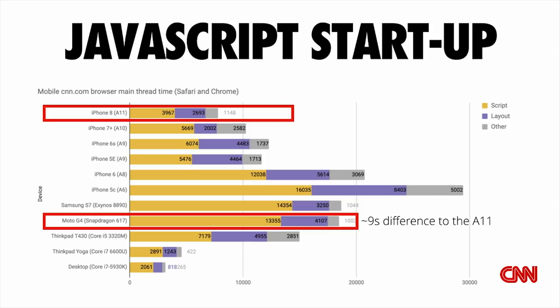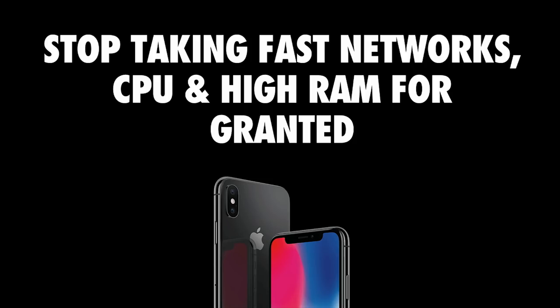This hints at another thing: maybe we need to stop taking fast networks, CPU, and high RAM for granted. Fast devices can actually sometimes be slow — you can be running multiple things on them. Fast networks can be slow. Variability can make absolutely everything slow. Your users may not have the latest and greatest phone. So it becomes really important to start testing on real phones and real networks. If your team can look at analytics to understand what devices your users are actually using, that'll give you a hint at what devices you should have in the office for testing.